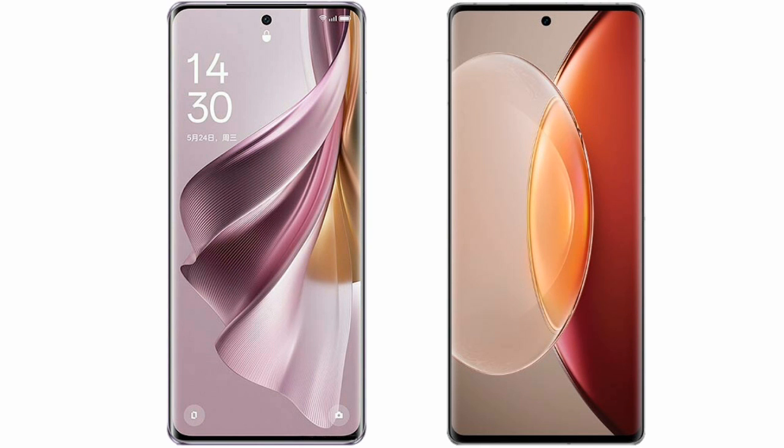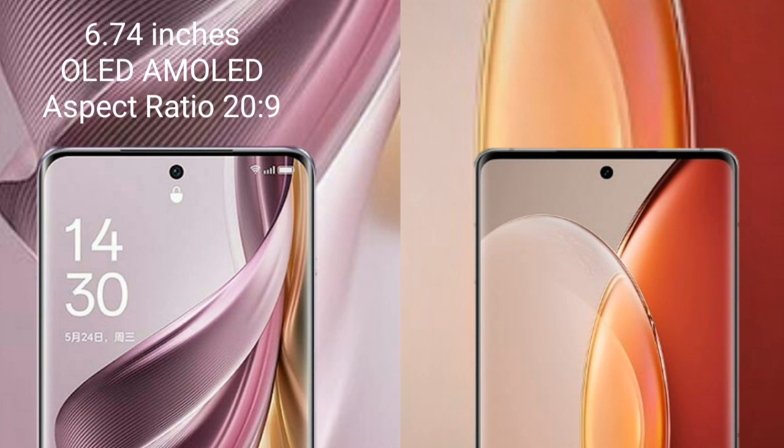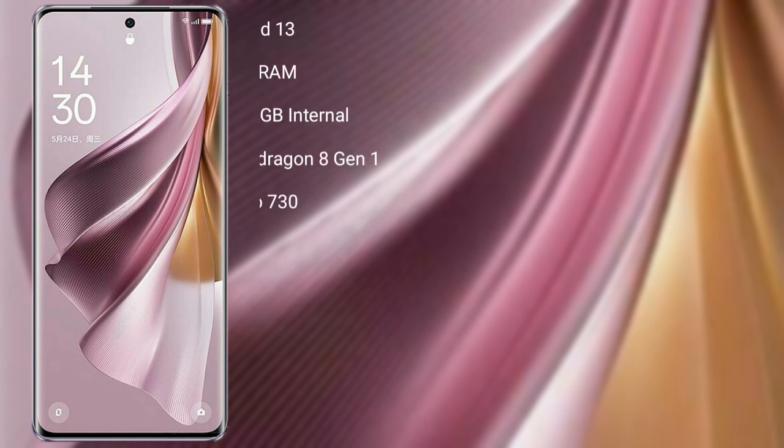I will compare the new Oppo Reno 10 Pro Plus with Vivo X90 Pro Plus. Oppo Reno 10 Pro Plus comes with a 6.74-inch OLED display and Snapdragon 8s Gen 1 229. Vivo X90 Pro Plus comes with a 6.78-inch LTPO4 AMOLED display and Snapdragon 8 Gen 2 229.